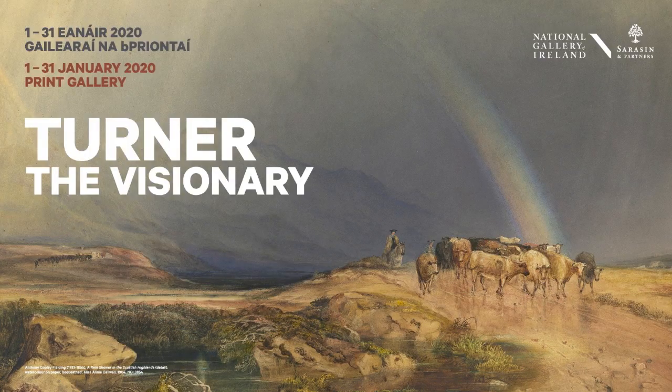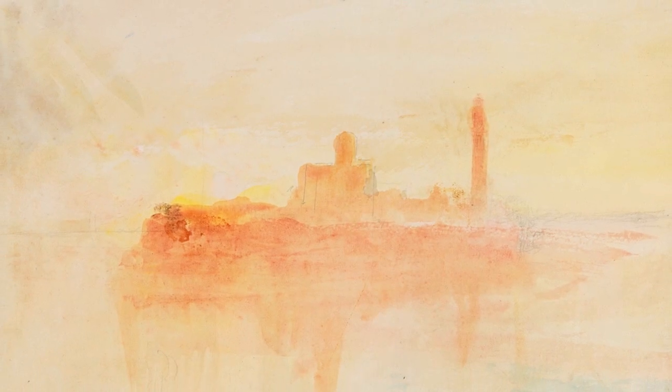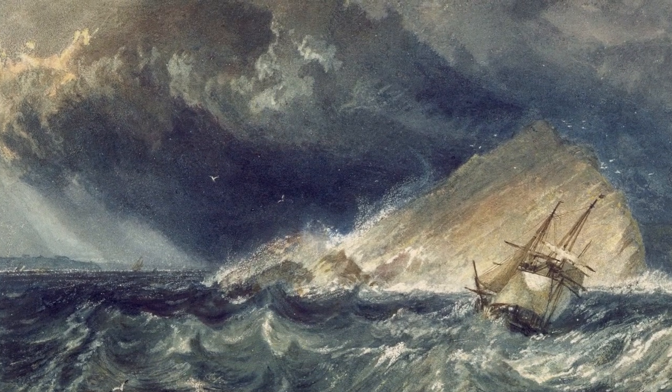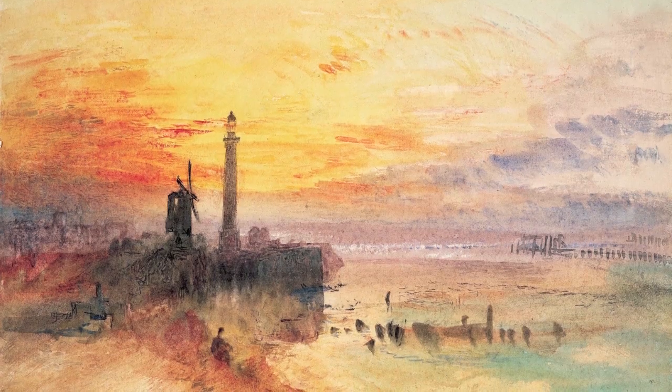Hi, I'm Niamh McNally and I'm co-curator of this year's Turner exhibition entitled Turner the Visionary. The Turner watercolours at the National Gallery of Ireland arrived to the gallery in 1901. They were bequeathed by a man called Henry Vaughan, who specified that they only be shown in the month of January, when the light is at its weakest, and always free to the public.